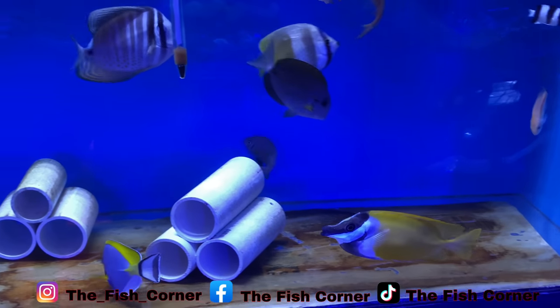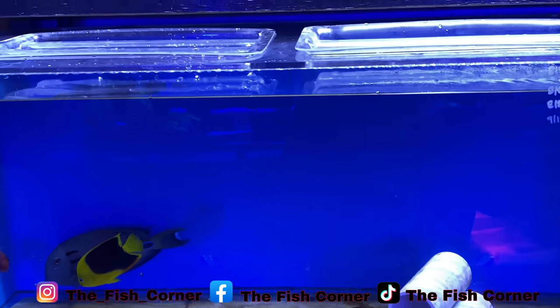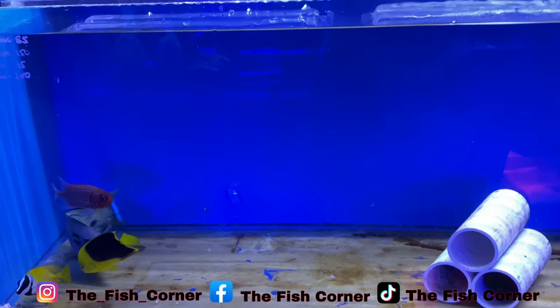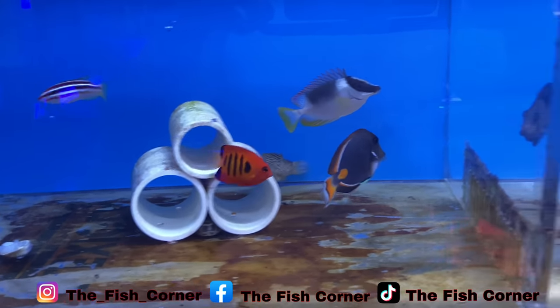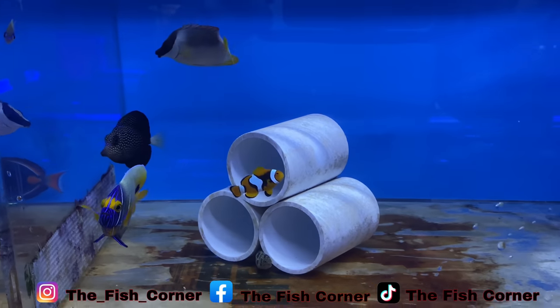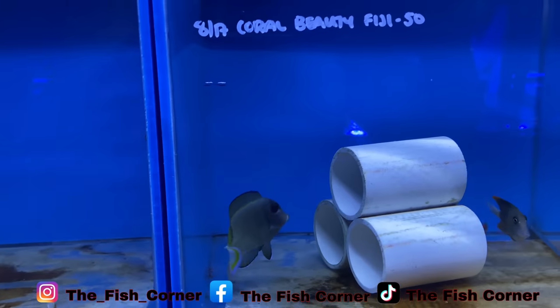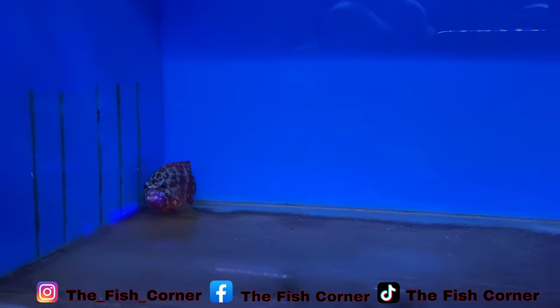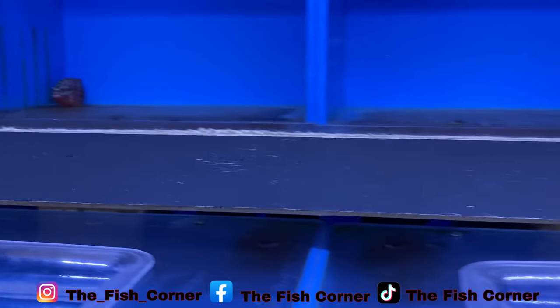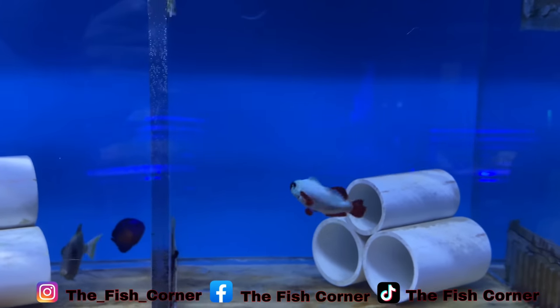I love that big sailfin - sorry, I said butterfly first but it's a sailfin. There's also a baby magnificent foxface rabbitfish, and look at that gem tang. Maybe I'll get one of those one of these days. And look at that - that is a V-tail grouper. They also have golden nugget clownfish.